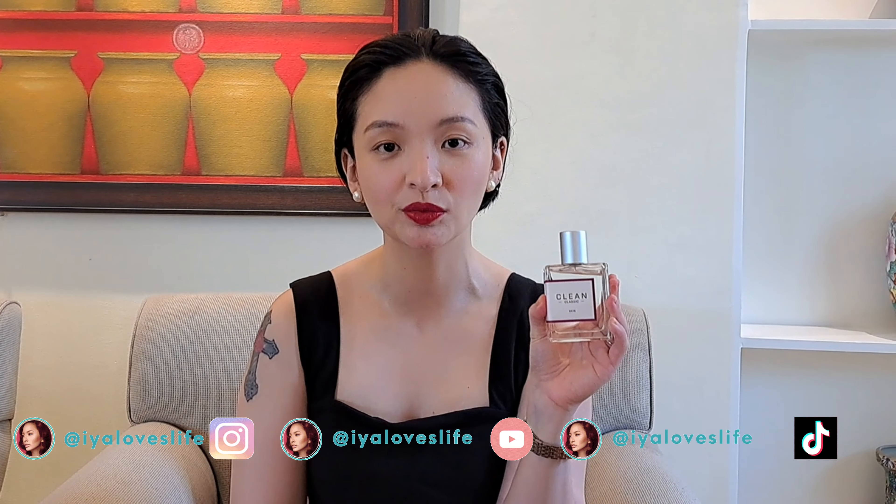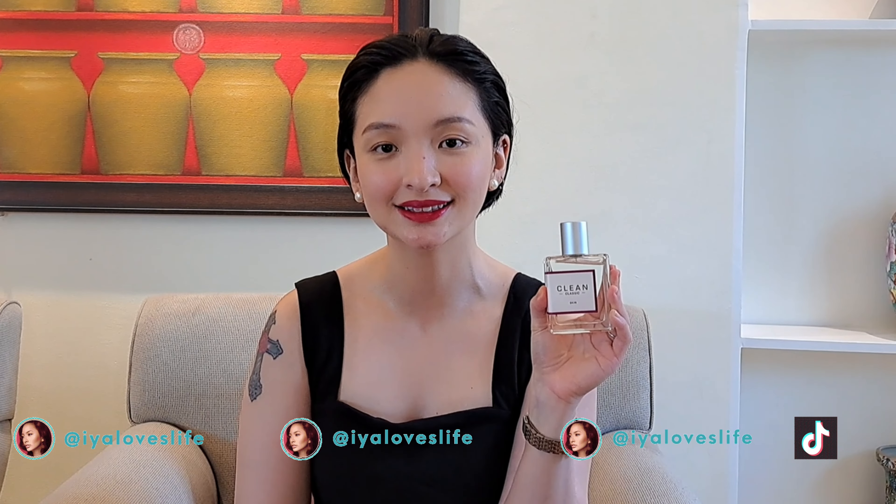Hey everyone, today I will be reviewing this perfume called Clean Classic Skin Eau de Parfum. So if you want to know more about this fragrance, just stick around.